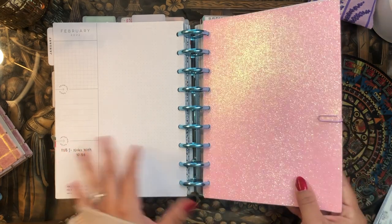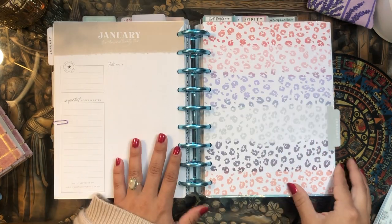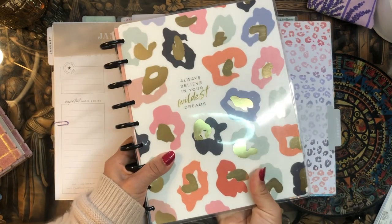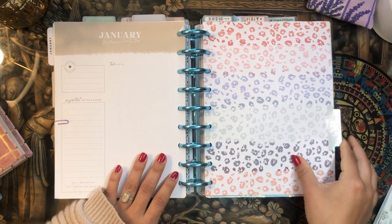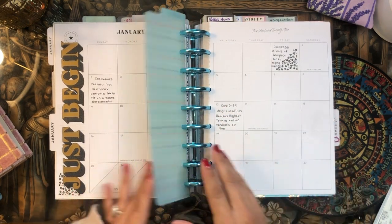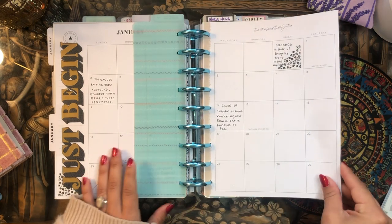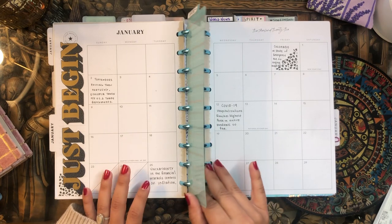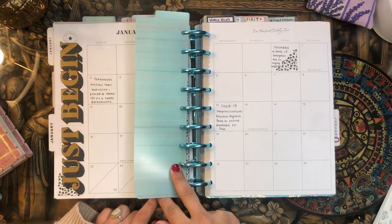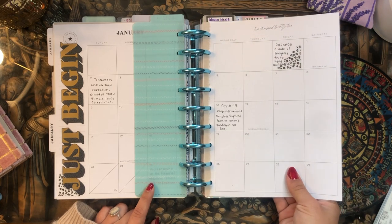My fourth planner is my colorful leopard lined vertical planner — my current events planner. I love that planner so much. This planner is supposed to motivate me to stay informed and educated on current events. For the monthly page, I try to write down something I heard on the radio each day. As you can see, I didn't really do that this month — I just haven't been listening to the radio much. I'm going to try to get back into it in February.